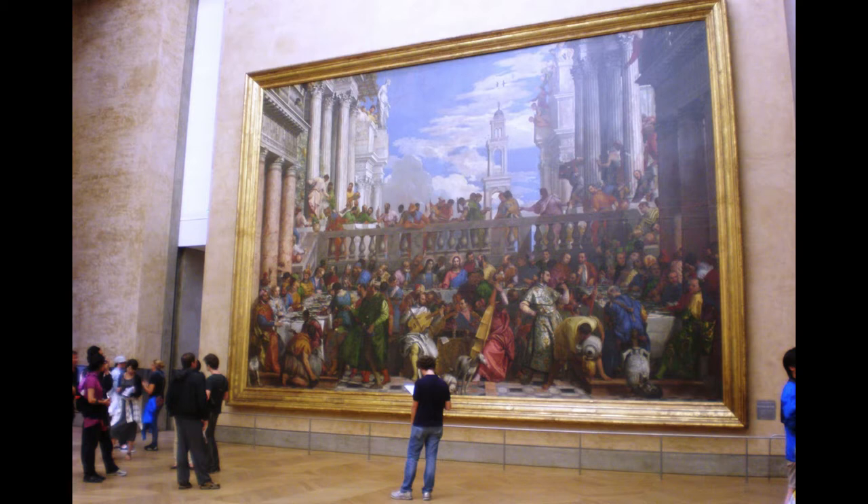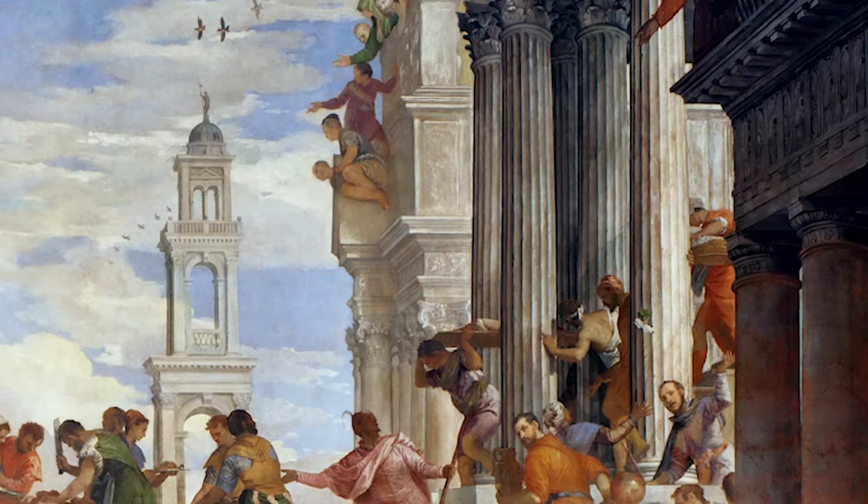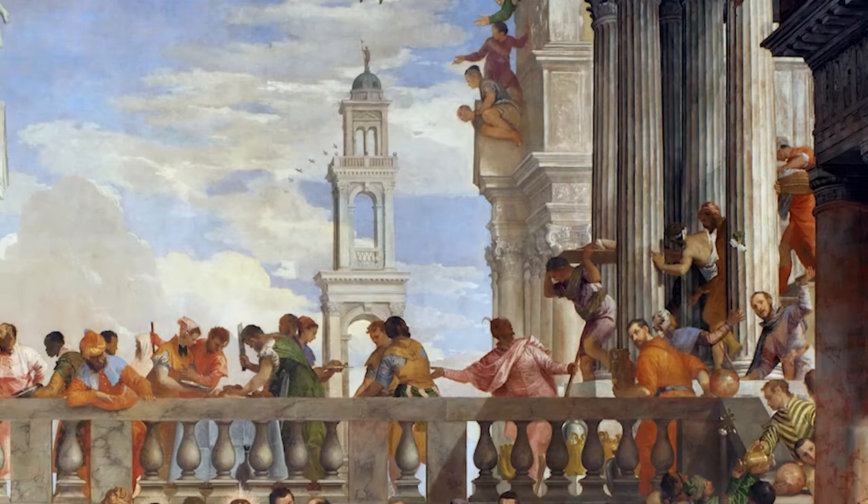The piece measures about 22 by 32 feet. Veronese was commissioned to create the piece in 1562 by the monks of the Order of Saint Benedict. His contract with the Benedictines was that the painting must represent the history of the banquet of Christ's miracle at Cana in Galilee, creating the number of figures that can be fully accommodated.